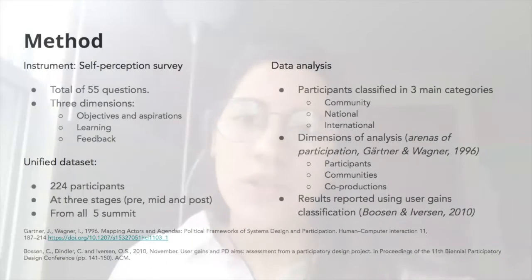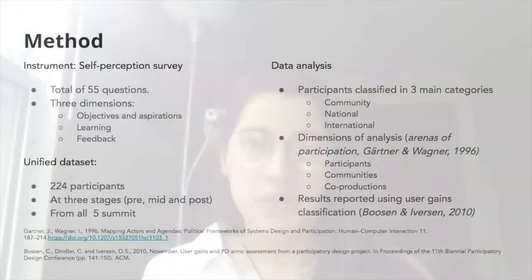This study is a survey with a total of 55 questions used for participants to report self-perception across three dimensions: first, the participants' objectives and aspirations related to the program; second, their learnings; and finally, feedback regarding the summits. We assembled a dataset including data from 224 participants across five different summits between 2015 and 2018. The data was taken at the beginning, middle, and end of the summit, and complemented with data from interviews with summit organizers. For the data analysis, we classified participants in three main categories: the community members, the nationals, and the internationals.